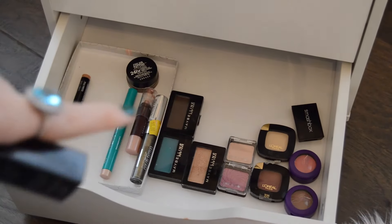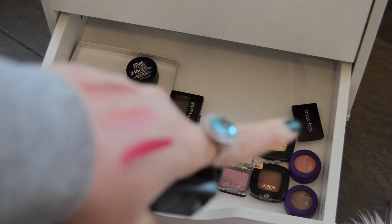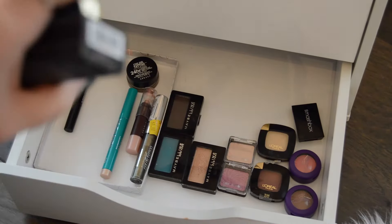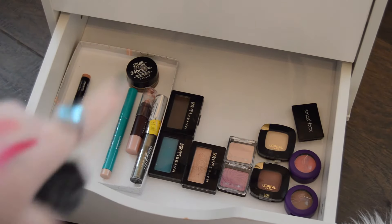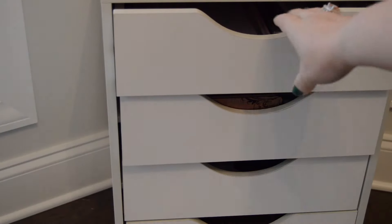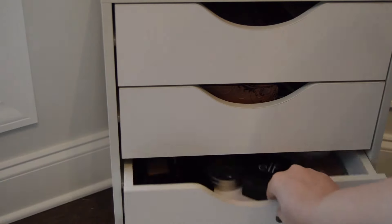This drawer is not very full — it has all my single eyeshadows, which are cream, liquid, or single. But I'm bringing in the Morphe palette to do the one-week one-palette challenge, so I'm not going to choose anything from this drawer. These two top drawers have eyeshadow palettes in them, and I'm not bringing any of those in, so we're just going to skip those for now.